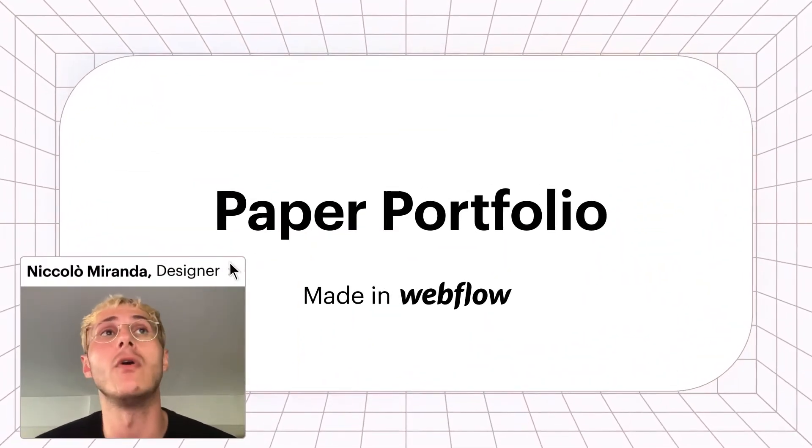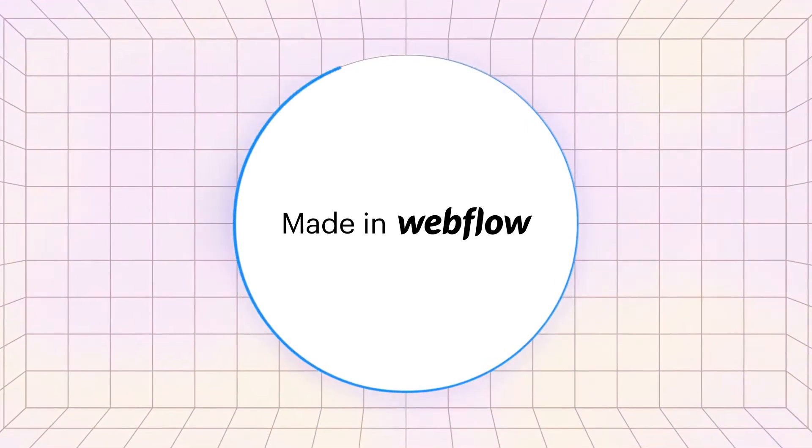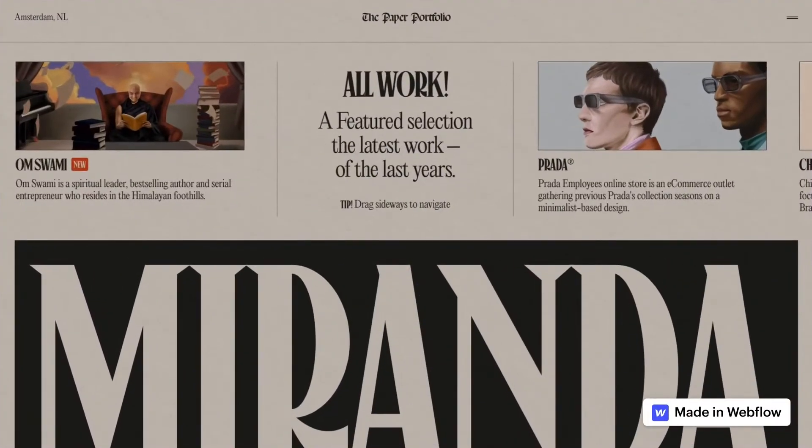I fell in love with my career and with my work because of Webflow. I'm Nicola Miranda, a web designer and developer with a focus on interaction and art direction.